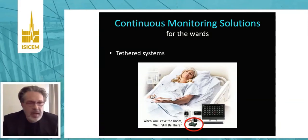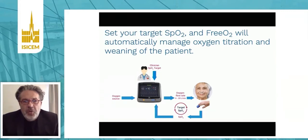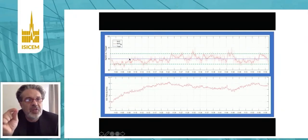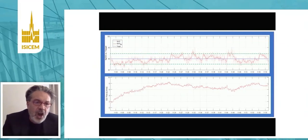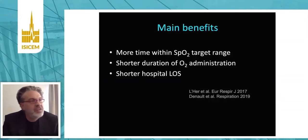That study was done with a wired system, but now there are wireless sensors for monitoring patients on the ward, even patients who may leave their bed or room. SpO2 can also be used as an input variable for closed-loop systems delivering oxygen automatically. This is an example in a COVID-19 patient: at the top you see SpO2, and you set the target — in that case, 90% plus or minus 2.5, visible between the two green dotted lines. At the bottom, you see the oxygen flow changing over time according to the patient's SpO2. This system has been shown to increase the time spent within target, decrease the duration of oxygen administration, and even the duration of hospital stay.